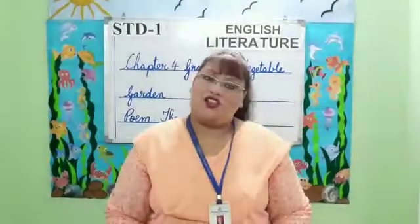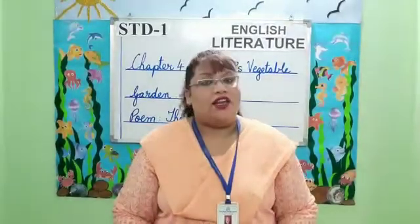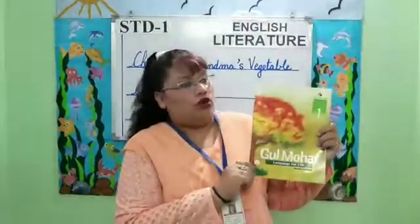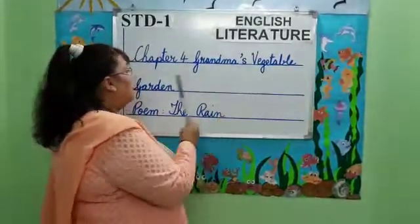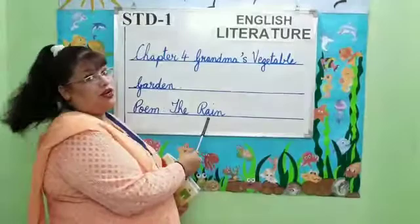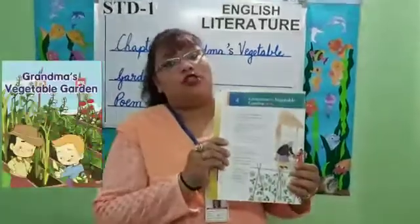Good morning parents and students. Today I'm going to teach Standard 1 English Literature. We're going to read chapter 4 from the Gulmohar Reader, Grandma's Vegetable Garden. We're also going to learn a poem, The Rain. First let us start with the chapter, Grandma's Vegetable Garden.